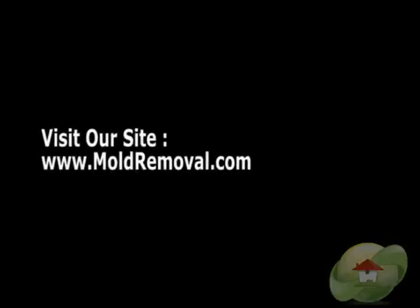Visit MoldRemoval.com for a complete list of articles and videos related to your indoor air quality.